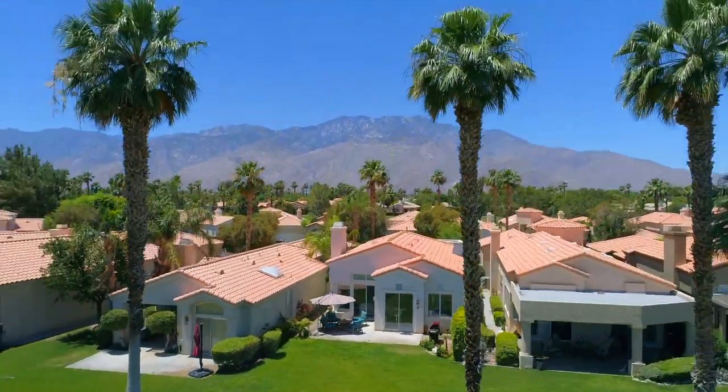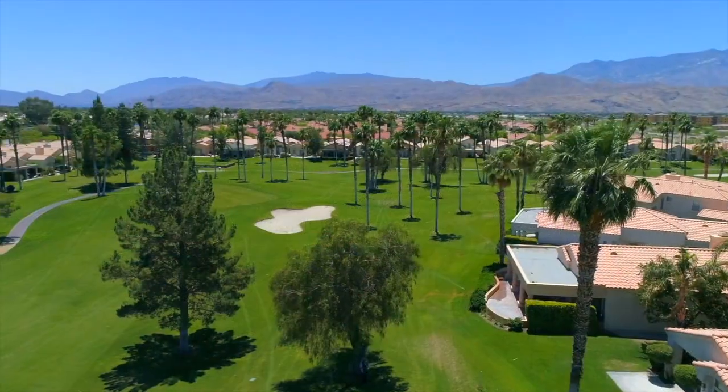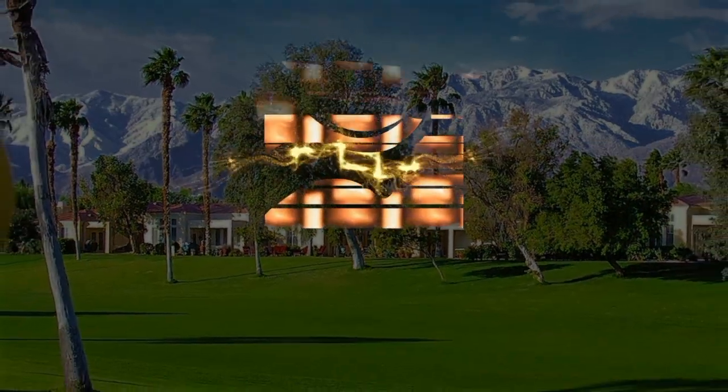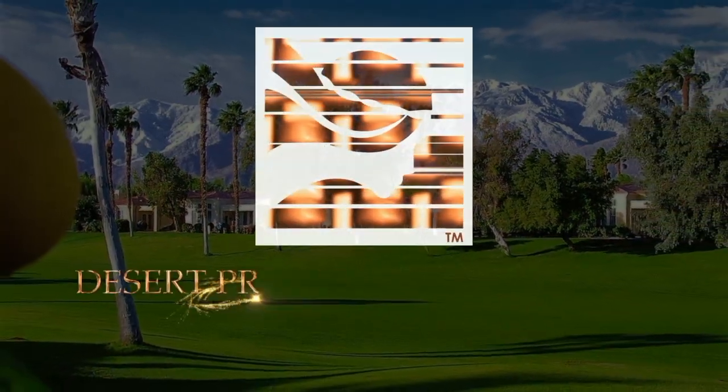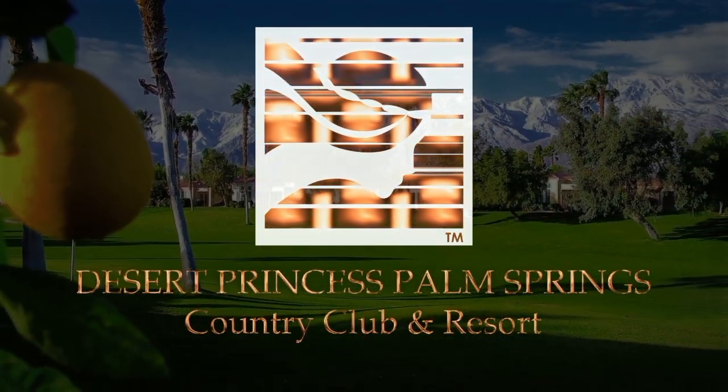Oh, and about the amenities at Desert Princess — why don't we just have a quick look? I've been to many clubs throughout the valley, and by comparison, Desert Princess is more casual and friendly. Everyone is welcome. Friendliness is just one reason the Desert Princess Palm Springs Country Club and Resort is the desert's best-kept secret.